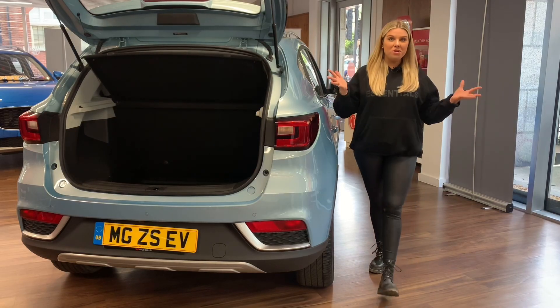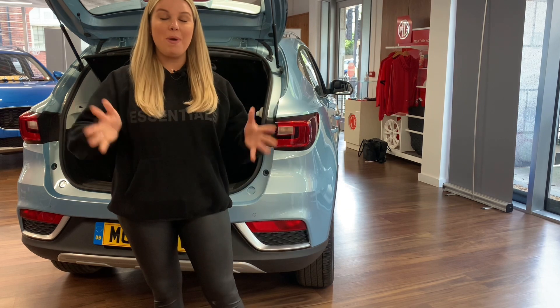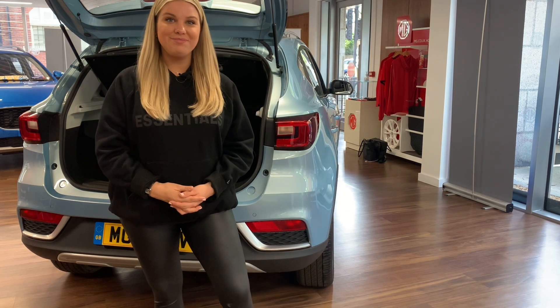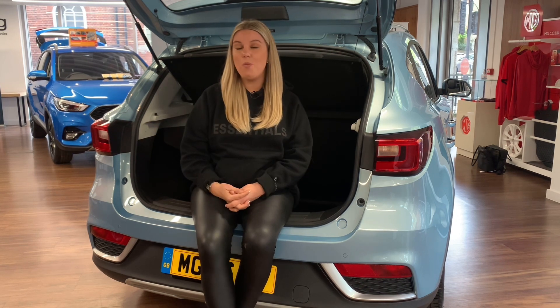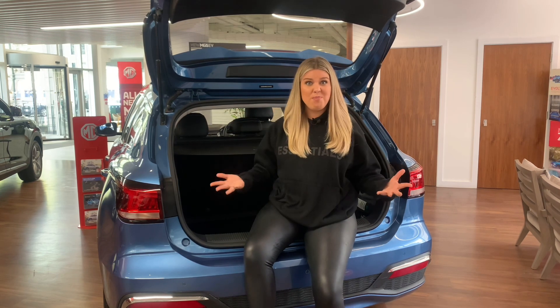So what about stats? Here are the top five things you need to know about both of these electric cars. Starting off with boot capacity: the ZS EV has a whopping 448 litres of boot capacity, whilst the MG5 offers 464 litres, so they're both pretty good.